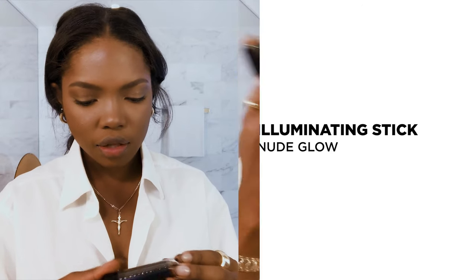Next, I'm going to use the Illuminating Stick — that is so pretty. I think this is like a favorite. Creamy things like a creamy highlighter, creamy blush are always going to look the most subtle and natural. It just hits at the right spot.